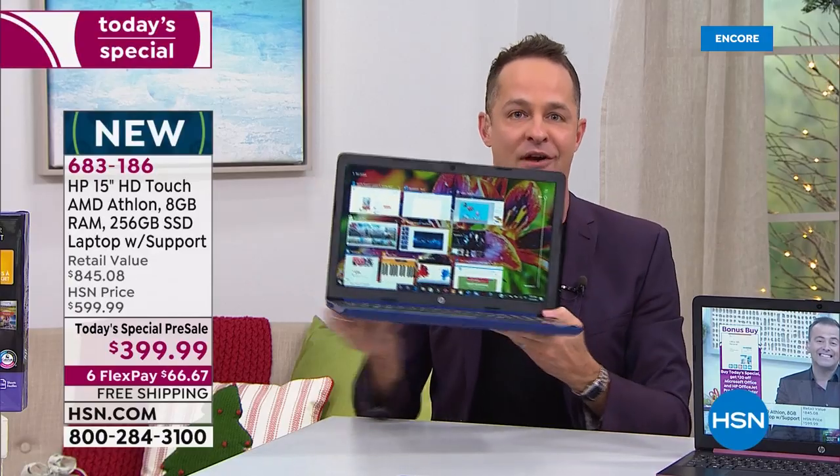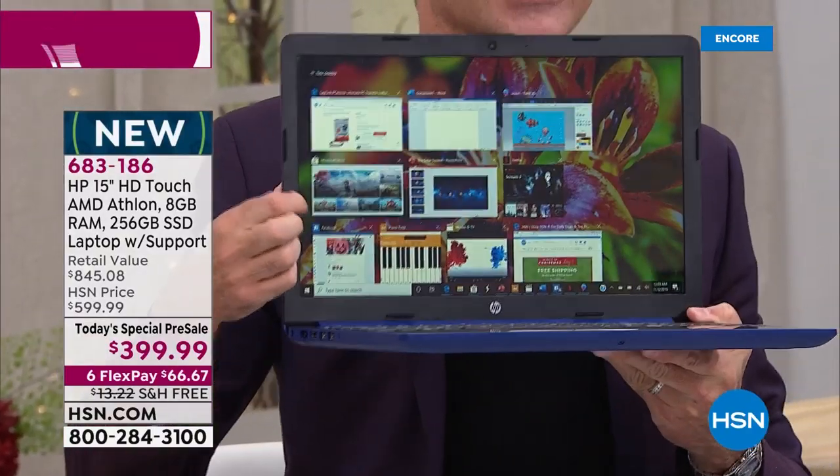HP is the number one manufacturer of computers in America. And it's a touchscreen.